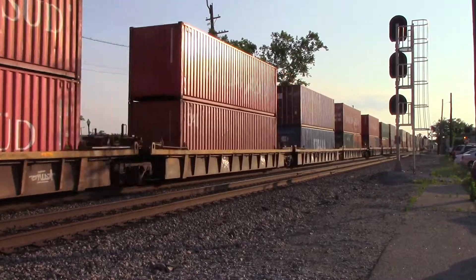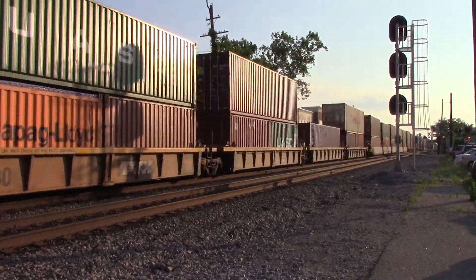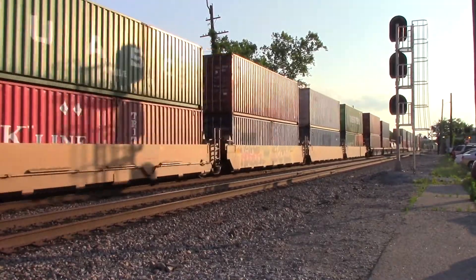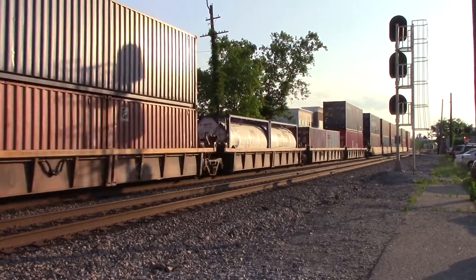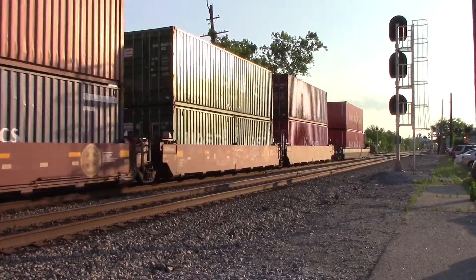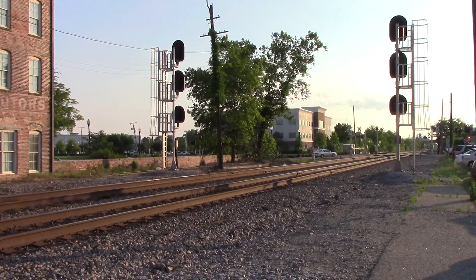I've actually seen the trees now. And here comes the end of it — it's body short. Here comes the end of it. Woohoo! Oh yeah.